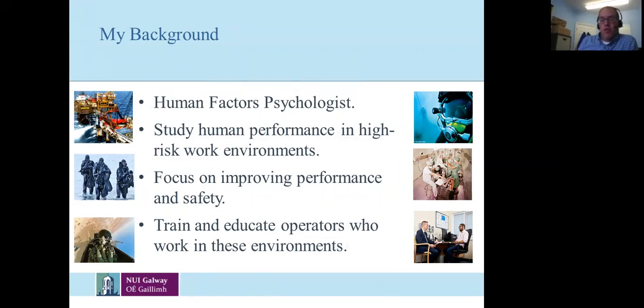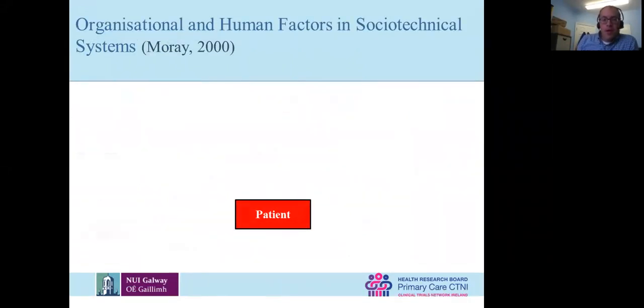All of this is focused on looking at performance, looking at safety, looking at how we manage safety and how we can manage it better. I and many other psychologists take an organizational approach to looking at safety and managing risk.